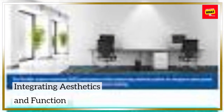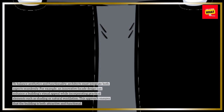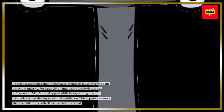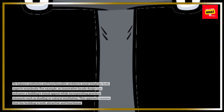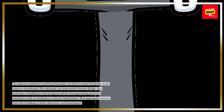Integrating aesthetics and function. To balance aesthetics and functionality, architects must integrate both aspects seamlessly. For example, an innovative facade design can enhance a building's visual appeal while incorporating practical elements such as shading or natural ventilation. This approach ensures that the building is both attractive and functional.